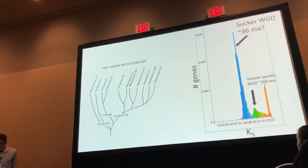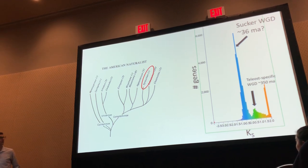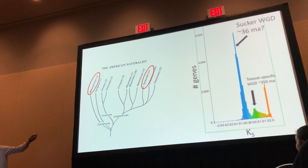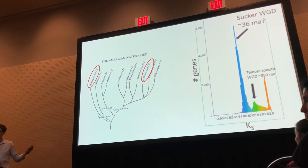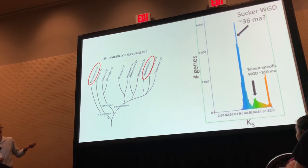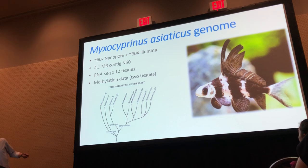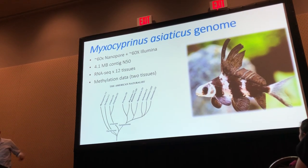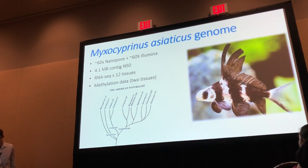To think about this further, we go back to the catastomid phylogeny. We sequenced Razorback sucker, which is one of the more derived, morphologically specialized species. We started thinking maybe there are multiple genome duplications in catastomids — not just a single event. So we went across the phylogeny to the outgroup for the family: Myxocyprinus, which is sister to all other catastomids and the only extant Asian species in the family, while everything else is North American. We sequenced this fish genome using nanopore and Illumina, and got a slightly better assembly. We also did the same RNA-seq and methylation analyses.